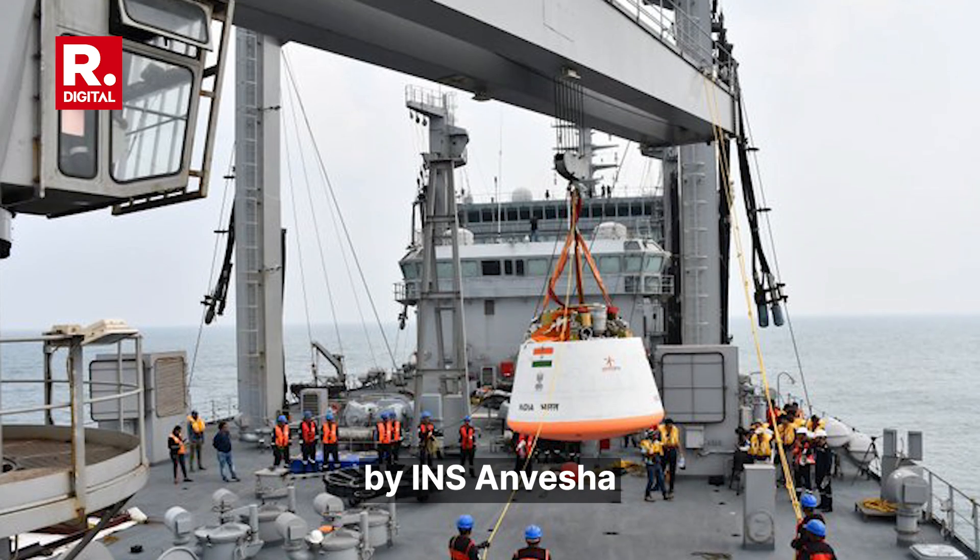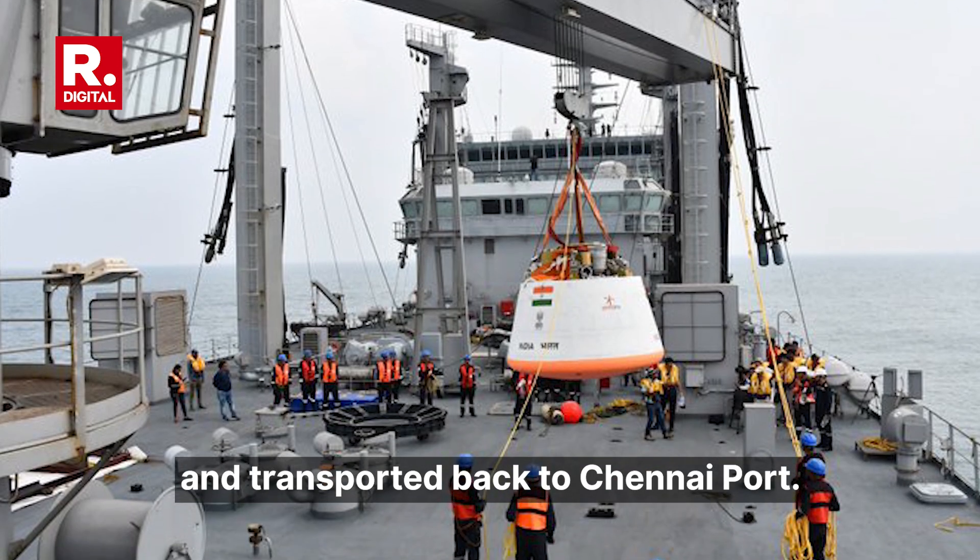Post-splashdown, the simulated crew module was recovered by INS Anvesha and transported back to Chennai port.